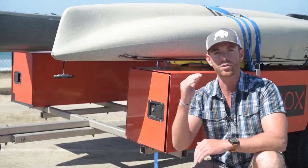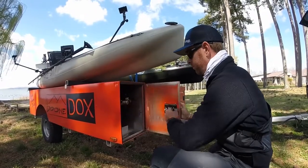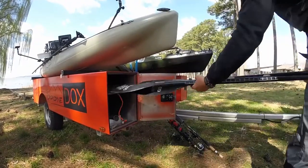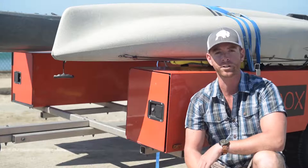It's got a two-tiered system for storage so you can put your rod and reels up top and then gear down below. You can put your PFDs or any other gear that you have — especially if it's wet — and that'll keep it out of your car. Most importantly, it locks so you don't have to worry about people stealing your gear.